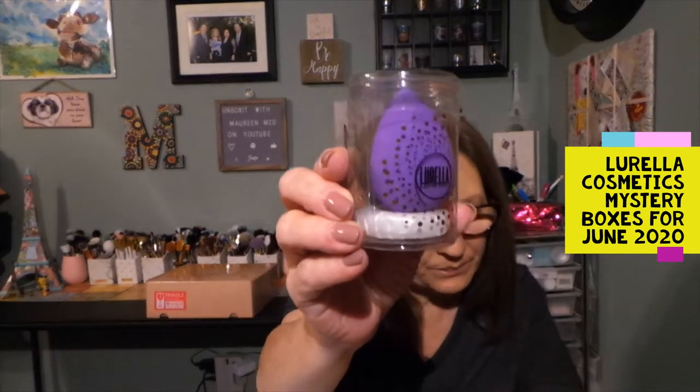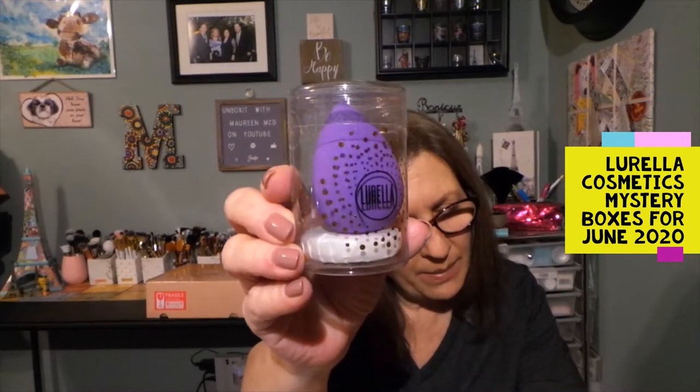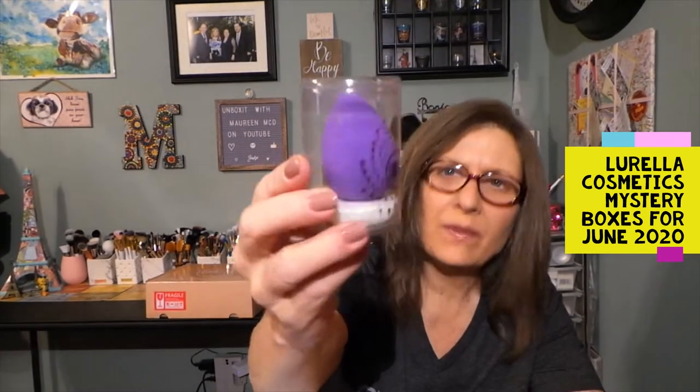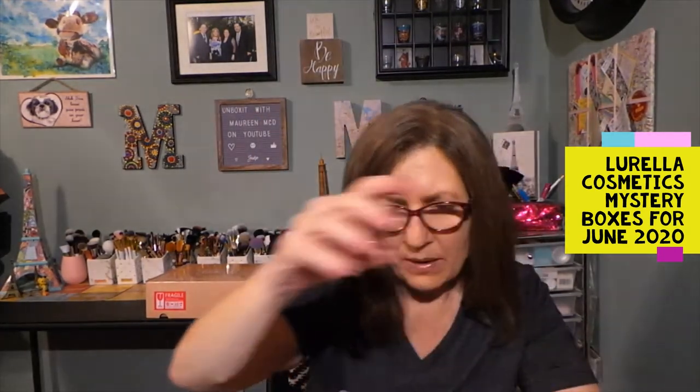I don't care about the color of that — so that's nice. Once again, there's dust over everything. We have a makeup sponge — so there's a compact mirror, and then this is just a beauty sponge. I don't have a card with any information on it, but a beauty sponge is a beauty sponge.